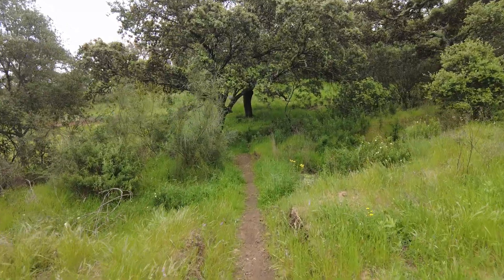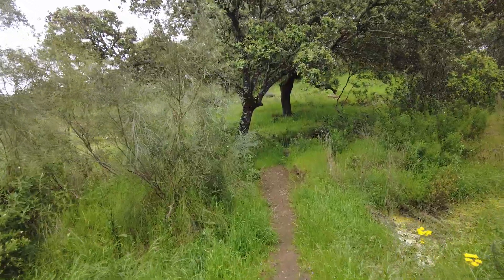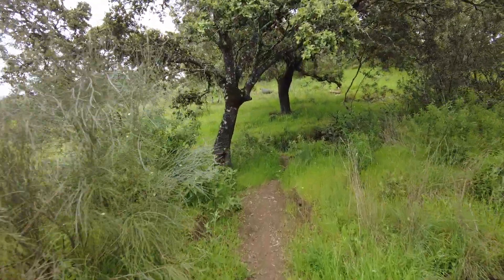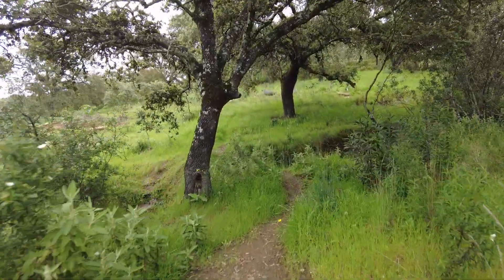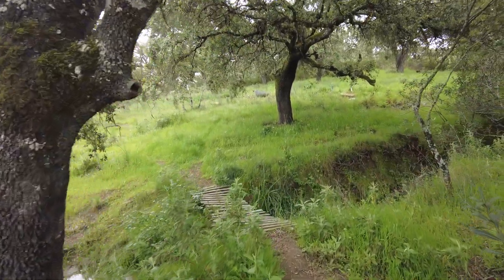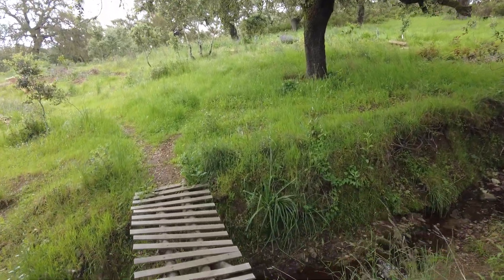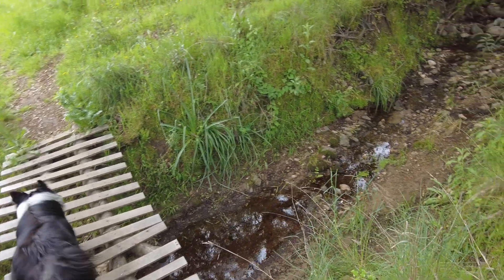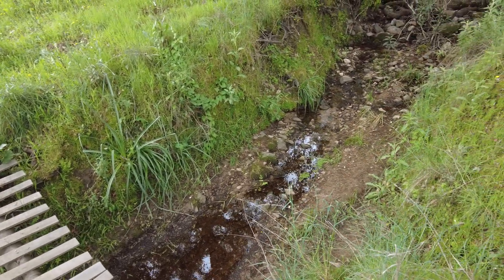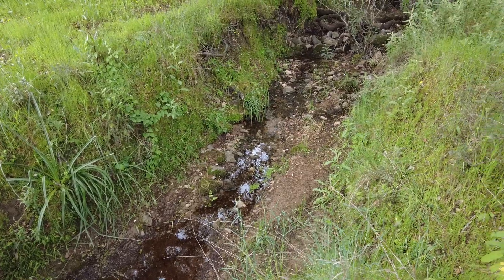It appears we might get more rain today, and according to the forecast that could be the last for a week. But the lower creek from the fountain is still flowing, which is brilliant.